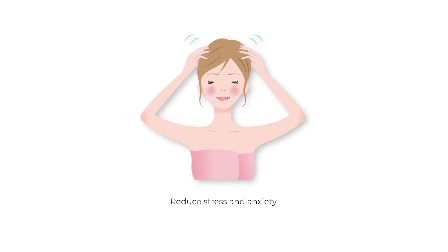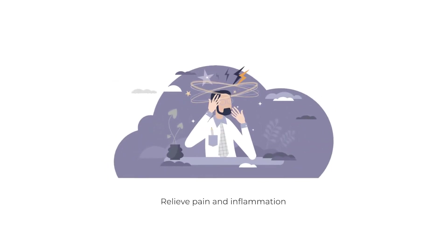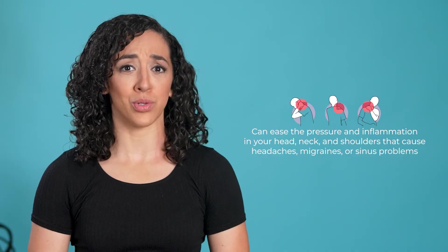This can help you reduce stress and anxiety. A scalp massage can release endorphins — the feel-good hormones that calm your nervous system and improve your mood. It can also relieve pain and inflammation, easing the pressure in your head, neck, and shoulders that cause headaches, migraines, or sinus problems.